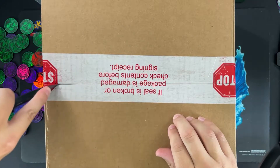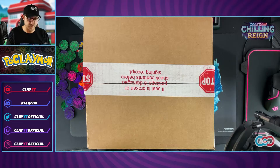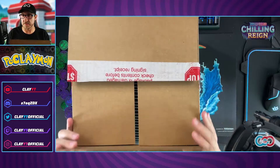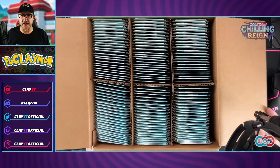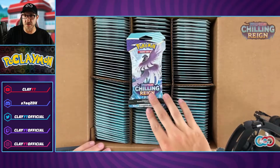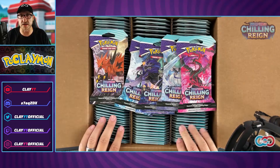Carefully cutting the case open — don't want to cut any of the packs. I've never opened a sleeved booster pack case before. Oh, that already looks gorgeous! You can see Articuno Ice Rider, Calyrex Shadow Rider, Moltres, Zapdos — one of each on the pack art. This is going to be so much fun. There are 144 packs though.